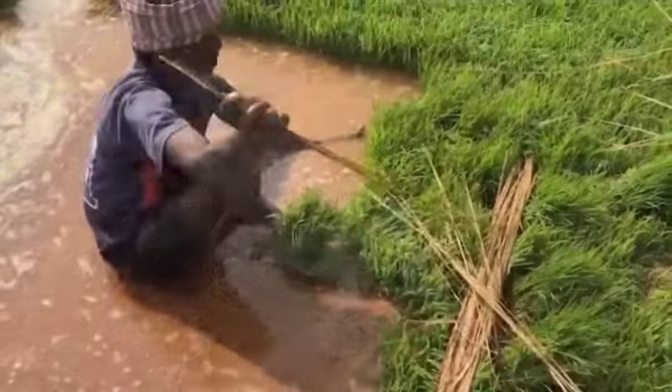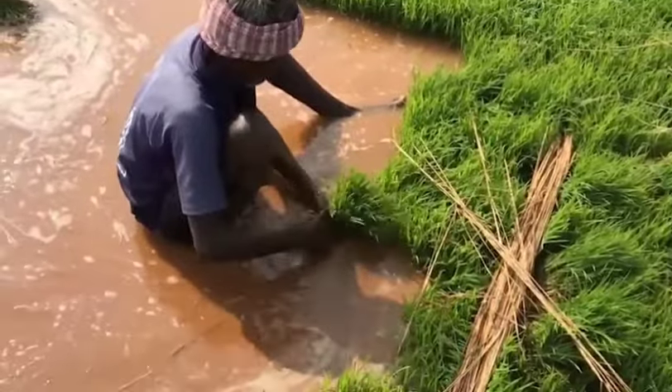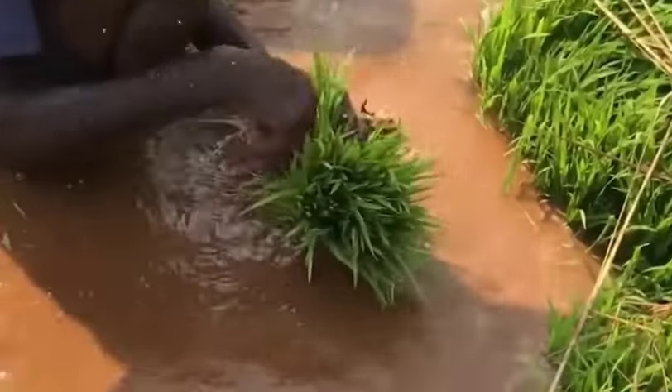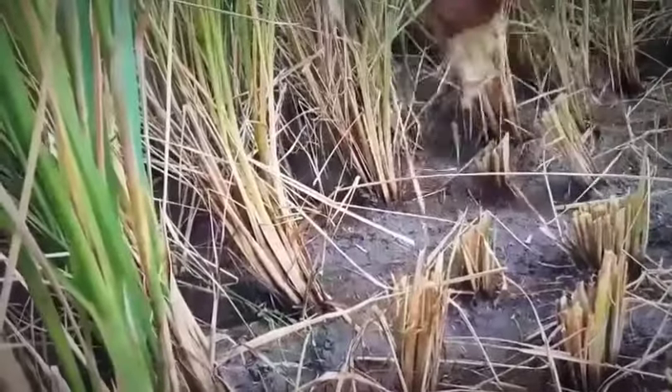India predominantly adopts transplanted paddy rice (TPR). Flooding blocks oxygen penetration into soil, which allows microbes that produce methane to thrive.